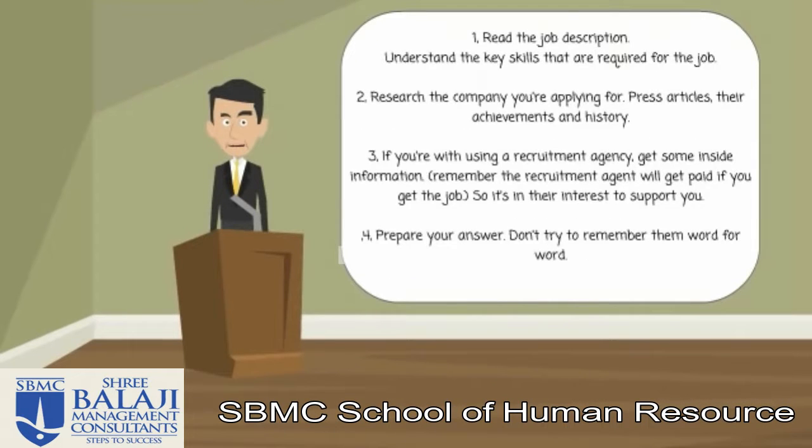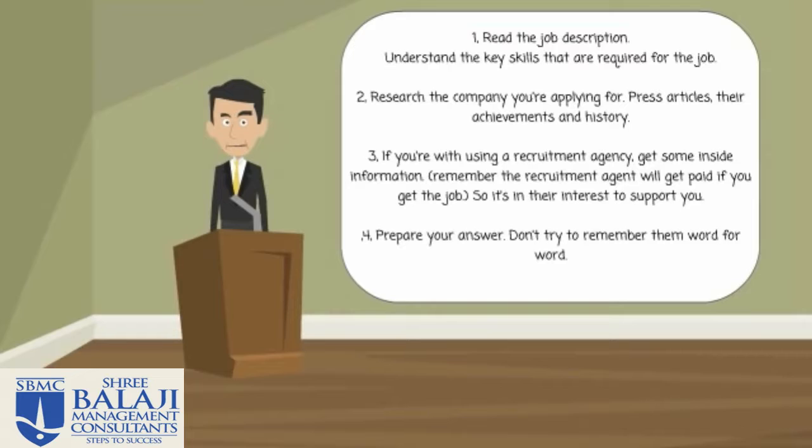Number one: read the job description. It's really important that you understand the key skills that are required for the job by reviewing that particular document. This will allow you to prepare your answers and give you a better chance of becoming employed.